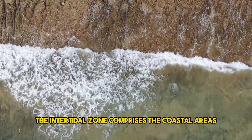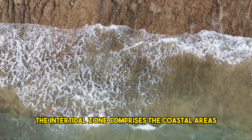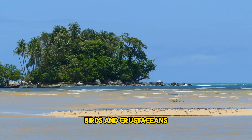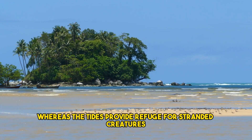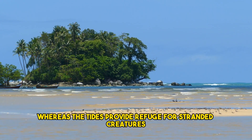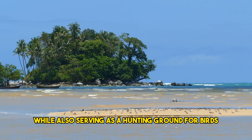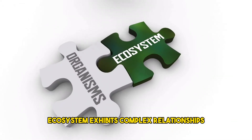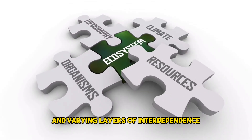The intertidal zone comprises the coastal areas, which support many other ecosystems. Beaches support reptiles, birds, and crustaceans, whereas the tides provide refuge for stranded creatures while also serving as a hunting ground for birds. These are some examples of how an ecosystem exhibits complex relationships and varying layers of interdependence.